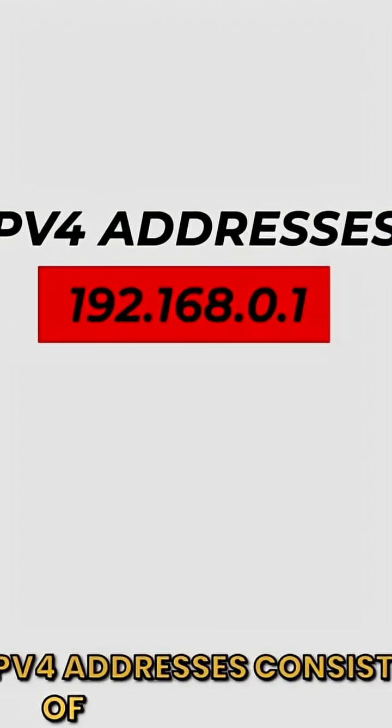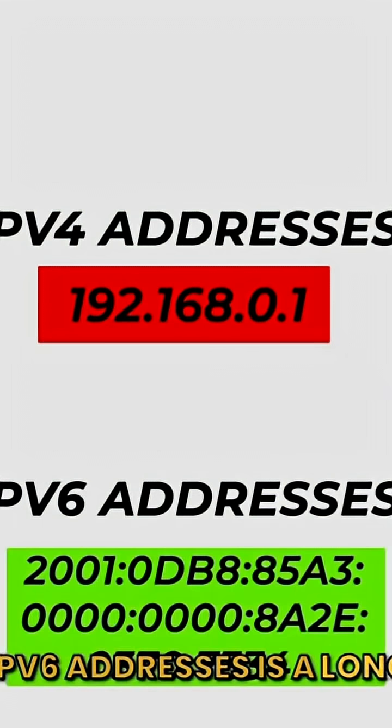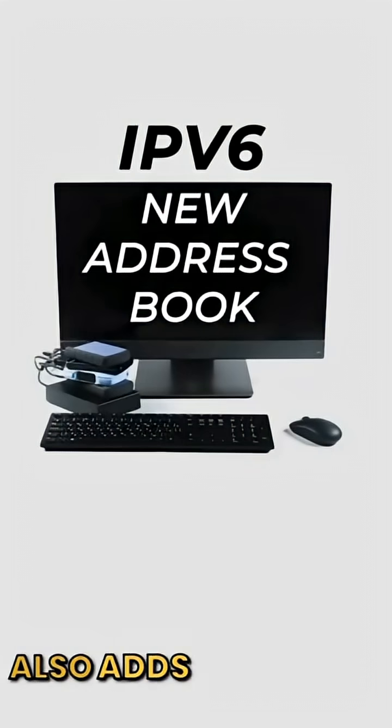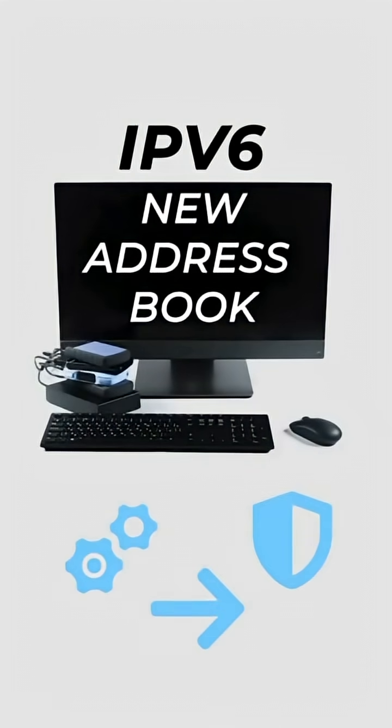IPv4 addresses consist of 4 segments of numbers. IPv6 addresses are a long number with hex and colons. IPv6 also adds cool stuff like automatic configuration, built-in security, and better routing.